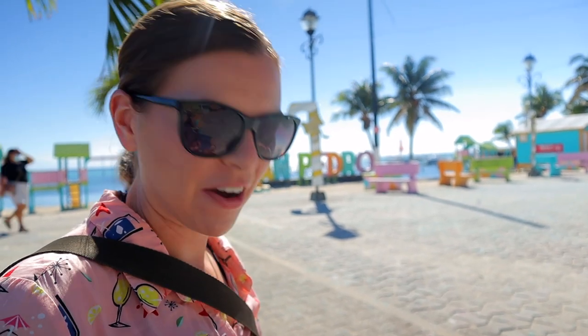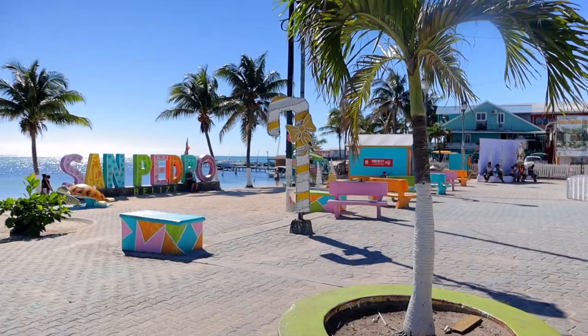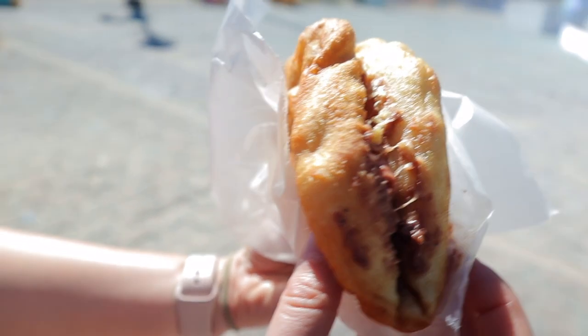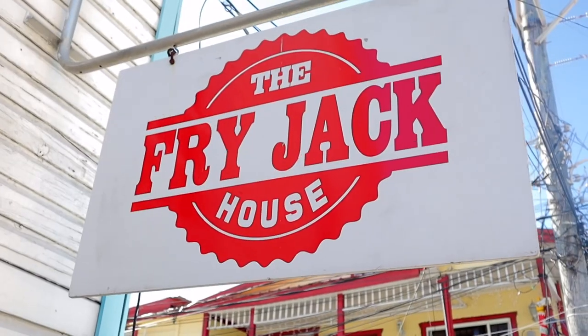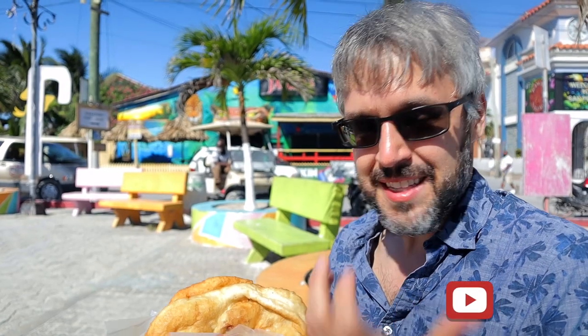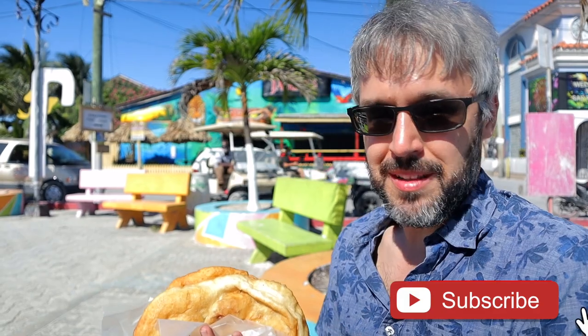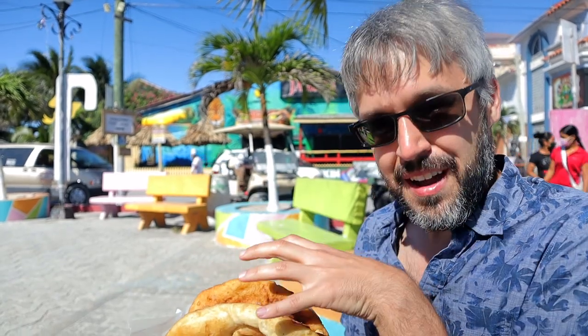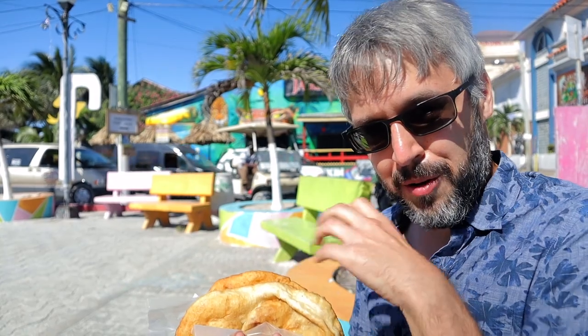This morning we got a slightly later start, but we are now going to eat our breakfast here in San Pedro. We came to the main square area to get some food. The breakfast food that the area is known for is called a fry jack, which is like a giant thing — kind of like an elephant ear, so it's a lot of fried dough basically. We got our fry jacks from the Fry Jack House. Normally fry jacks are just a side you'd have with breakfast, where a main Belizean breakfast is going to be some egg, some rice and beans, or some sort of meat like bacon or ham. Here at the Fry Jack House, they do it a little different — they basically put it all inside of the fry jack, so it's kind of your whole breakfast all in one bite.